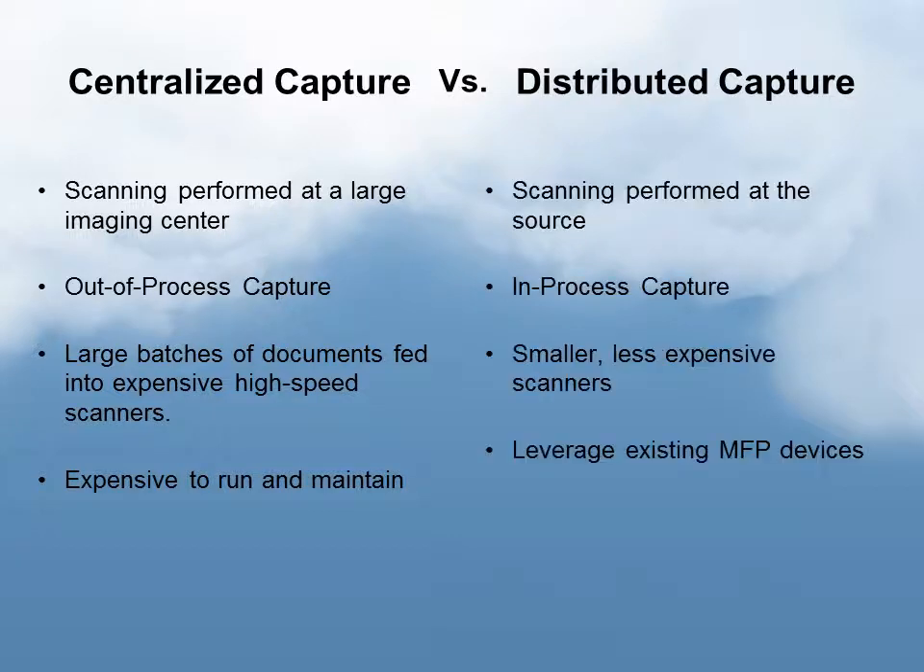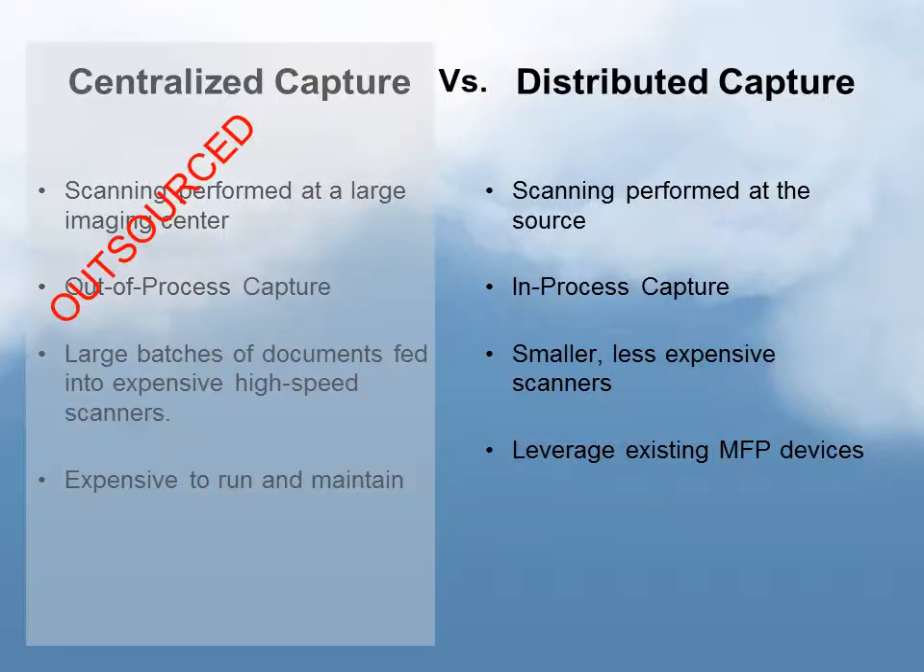With distributed capture, the scanning is performed at the source — you're in-processing your capture. Those documents are being captured where they essentially live in their process. The scanners are smaller, less expensive, and in some cases leverage existing MFP devices. There's also a trend where outsourced vendors are able to take centralized capture operations and provide that as a service, rather than a large or small-medium company having to manage that themselves.